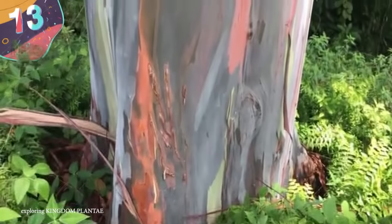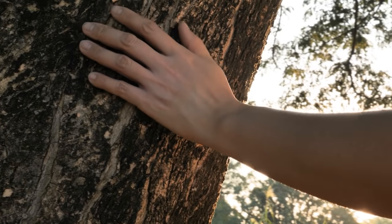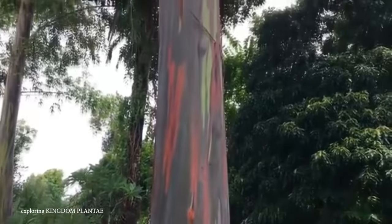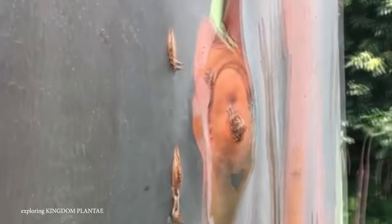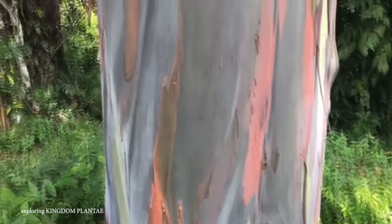Number 13: The Rainbow Eucalyptus. Typically speaking, most of the trees we see in the forest are colored in some variation of brown and green. However, the Rainbow Eucalyptus turns this on its head by being one of the few multicolored trees out there. It is the only eucalyptus tree indigenous to the Northern Hemisphere, native to the tropical forests of the Philippines, New Guinea, and Indonesia, and has been cultivated in many other countries around the world.